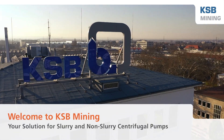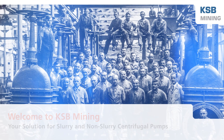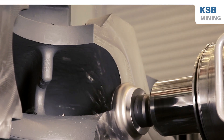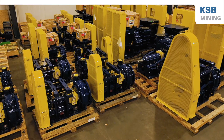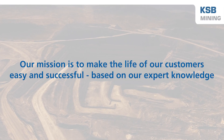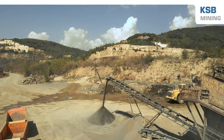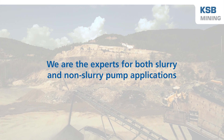Welcome to KSB Mining. KSB has built their legacy over 150 years as a world's leading pump company dedicated to the manufacture and supply of centrifugal slurry and non-slurry pumps. KSB Mining's mission is to make the life of our customers easy and successful based on our expert knowledge. KSB is renowned as the expert for slurry and non-slurry pump applications.